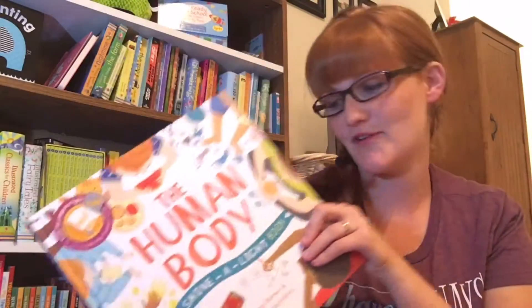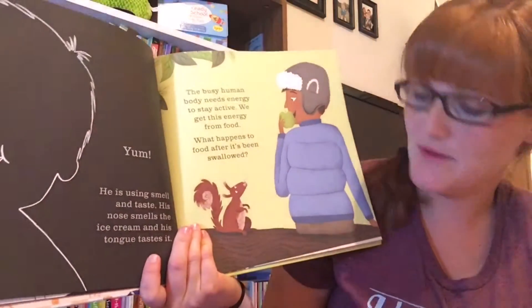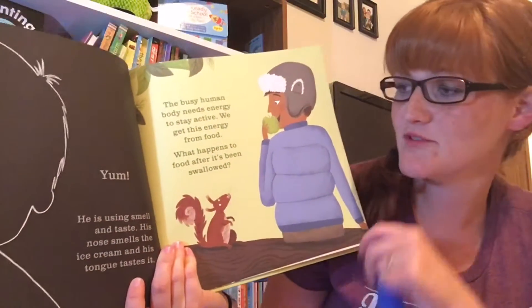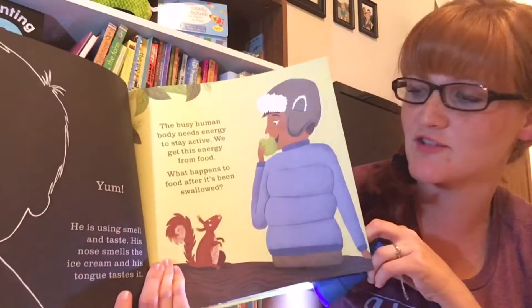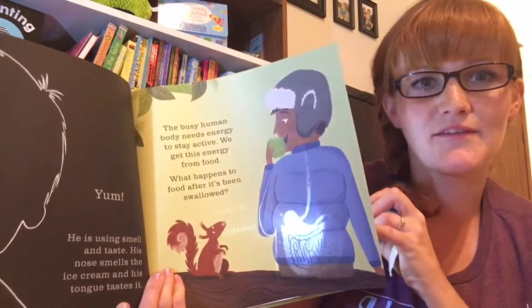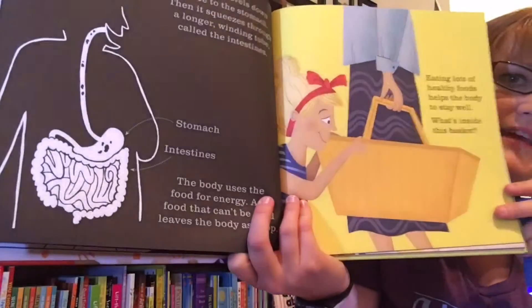Here's Human Body, our new favorite. When you read these, it's a great nonfiction book that teaches you about our different body systems. Here we're talking about the digestive system. It says, where does food go after it's been swallowed? Then you put a flashlight behind the page and you can see it illuminates and shows you where it's gone. And then you learn about it on the next page.